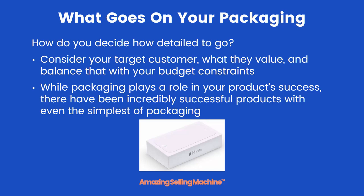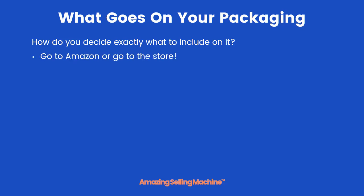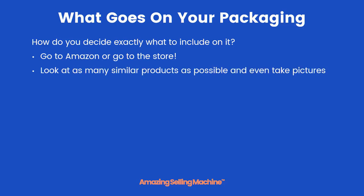Take Apple for example — while their products are elegantly packaged, their packaging is actually very simple. Next, you'll have to decide exactly what to include on the outside of your packaging. It's simple: either head on over to Amazon or physically go out and walk around any store in your area. Look at as many similar products as possible, and even take pictures if you want to. The safest bet is to do exactly what your competitors do.